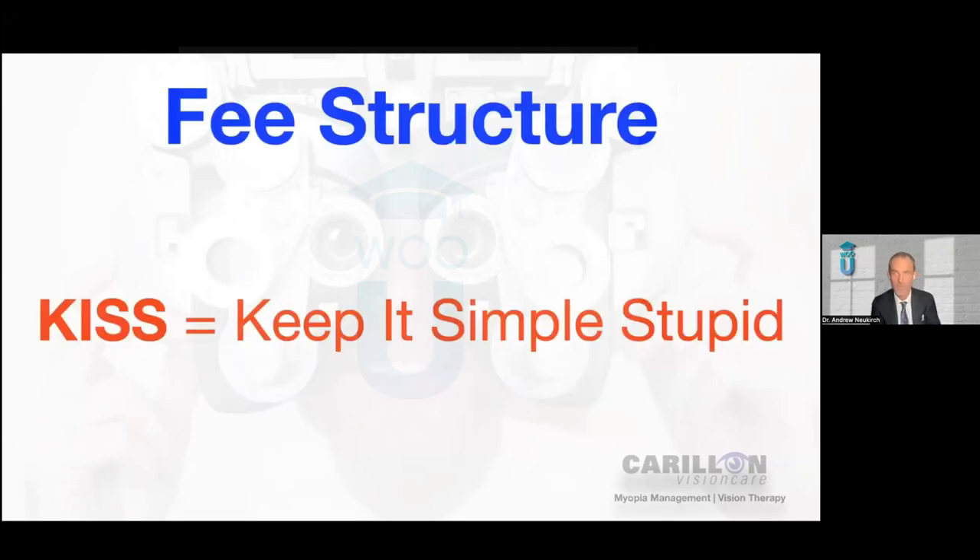Fee structure wise: when you're determining your fees, the biggest misstep I see so many doctors take is they just make things too complicated. I really try to keep things as simple as possible — big fan of the KISS acronym. Whenever we're trying to change some protocol in the practice: KISS — keep it simple, stupid. Just try to keep it as simple as you possibly can. We are so brainwashed by our vision plans into making things so complex.